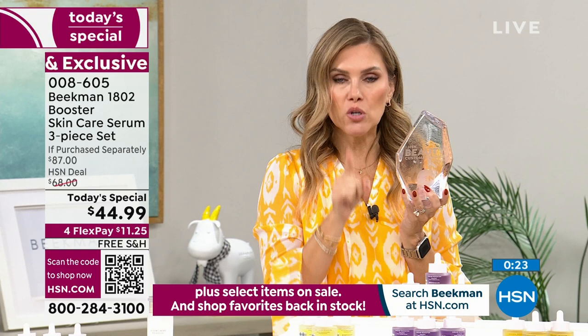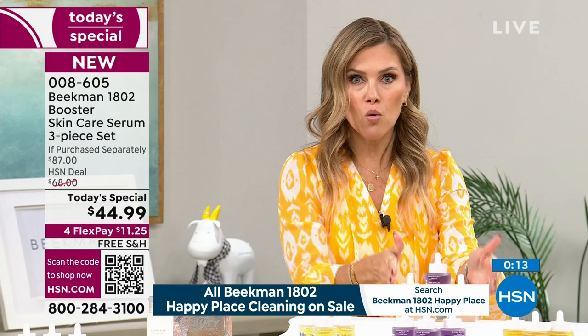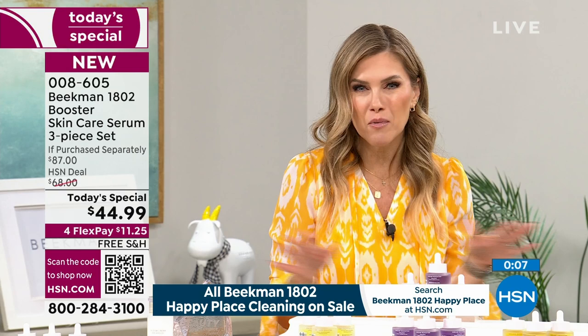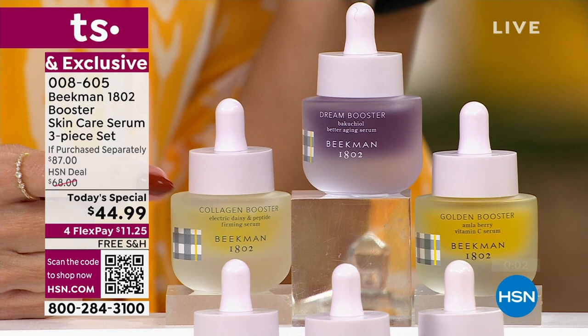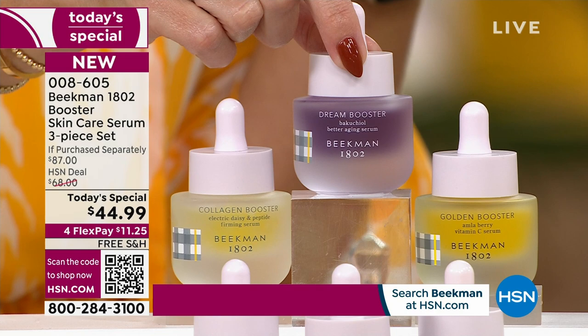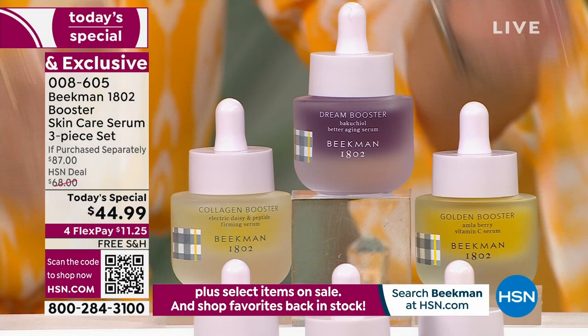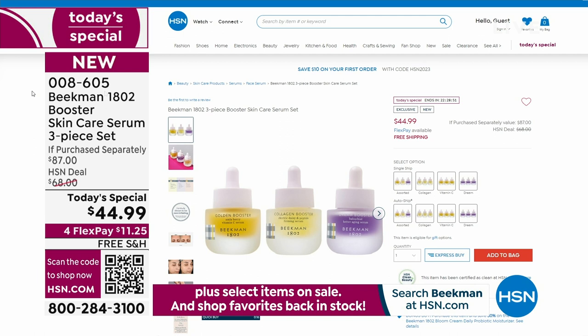Dr. Brent Ridge, Josh Kimmel-Purcell, Allison, Aisha, and the entire Beekman team put together their all-star squad — what they think you need for your skin to have a better aging experience without all the chemicals, dyes, and junk. If you want the assorted, it's the most popular option. AutoShip is also most popular. You're getting the Collagen to optimize elasticity and boost collagen naturally, the Dream Booster with Bakuchiol for plump juicy skin, and the Golden vitamin C to brighten, smooth, and even out discoloration.